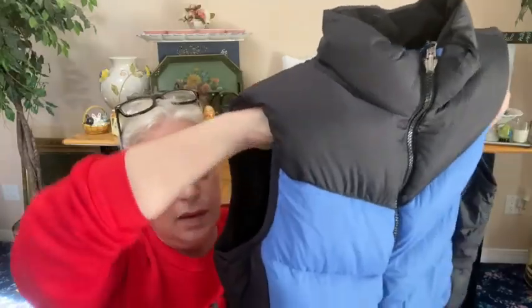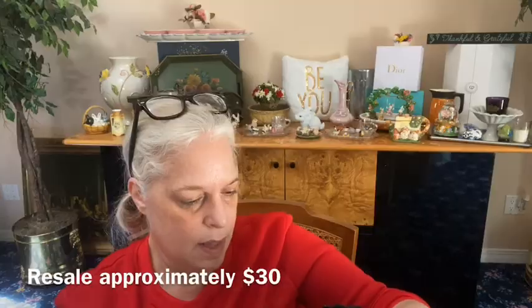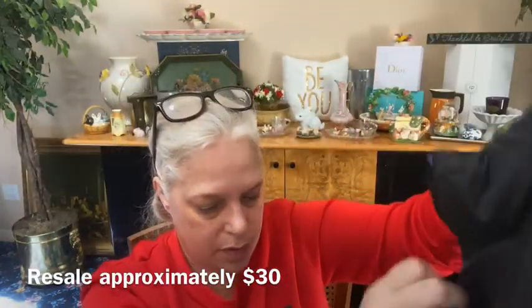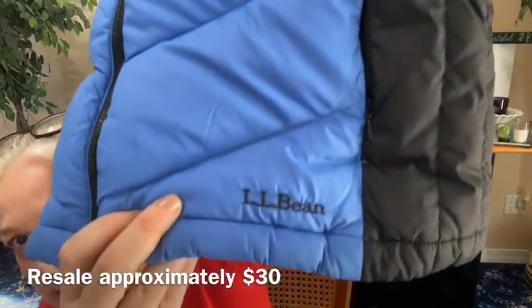I want to throw it all in the wash, so let me start out with a puffer vest. I'm not sure if this is athletic but I don't mind — it's a puffer vest, look how nice this is. Perfect condition. It's from L.L. Bean, it's a women's size small regular. Yeah, it's a down puffer coat and it says L.L. Bean embroidered right down there on the left side. Nice.